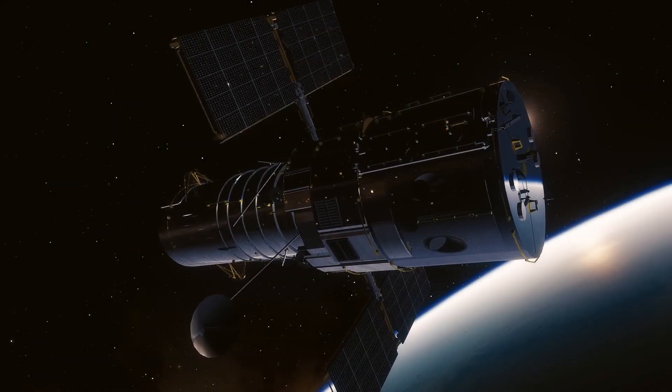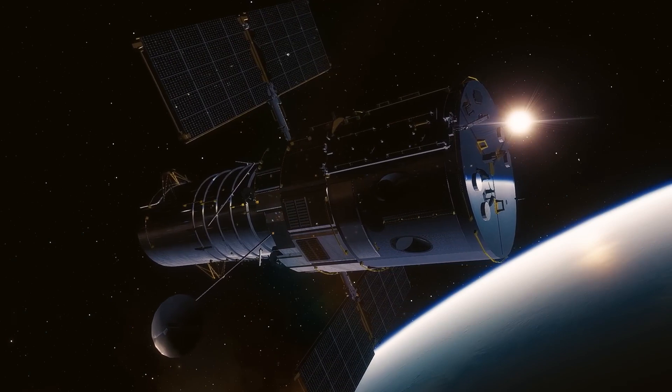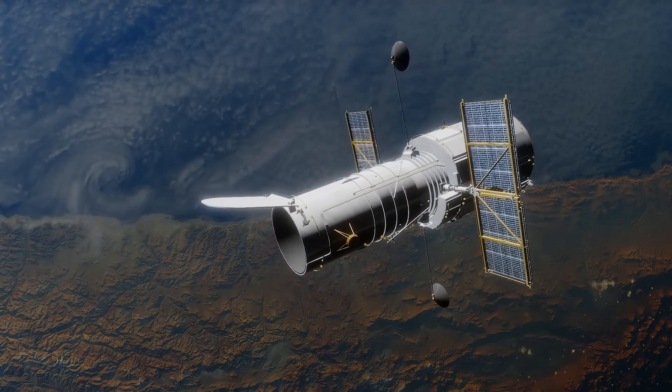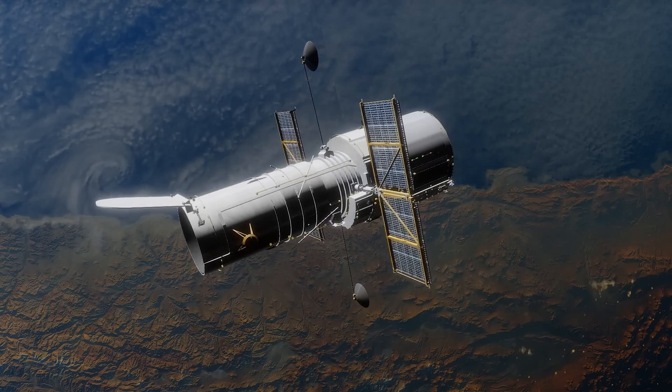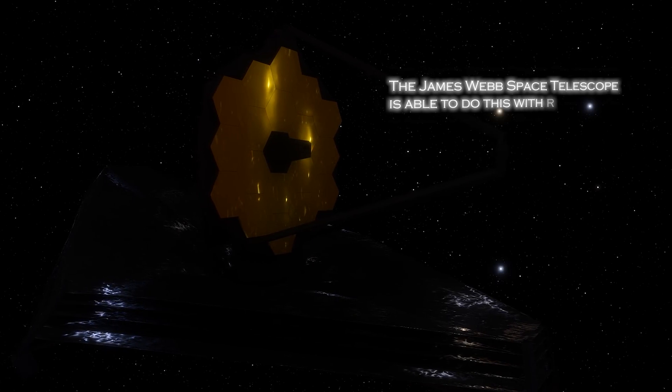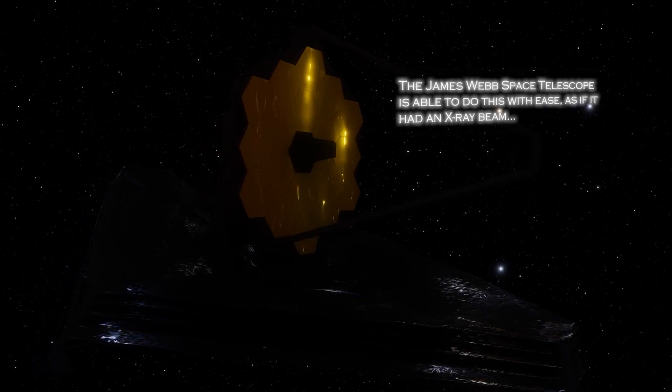The Hubble Space Telescope has limitations in its ability to see beyond the veil of gas and dust that surrounds planets, stars, and galaxies. In contrast, the James Webb Space Telescope is able to do this with ease, as if it had an X-ray beam.